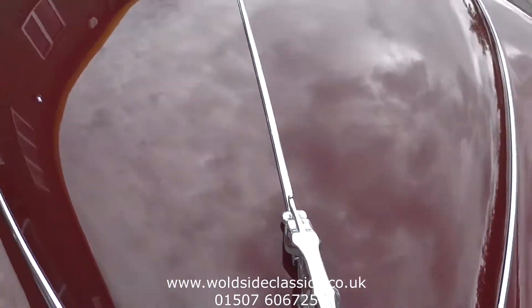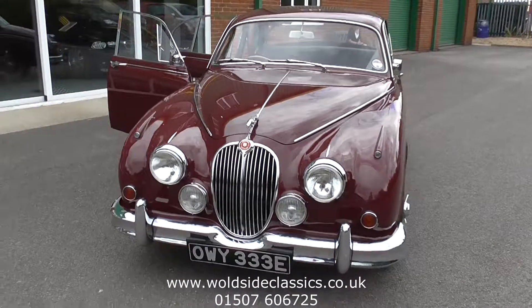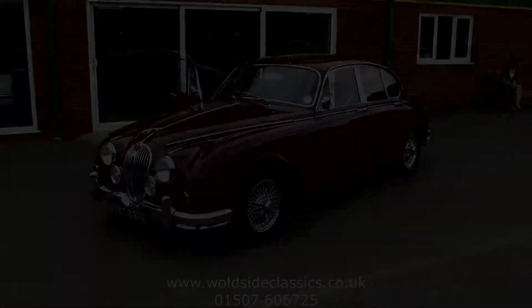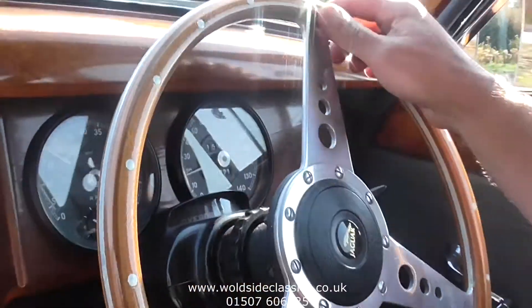So there we are — a 1967 Jaguar Mk2 3.4 manual with overdrive, ready to be enjoyed by its next owner. We'll just take you for a little drive on the road in this lovely Mk2 Jaguar.